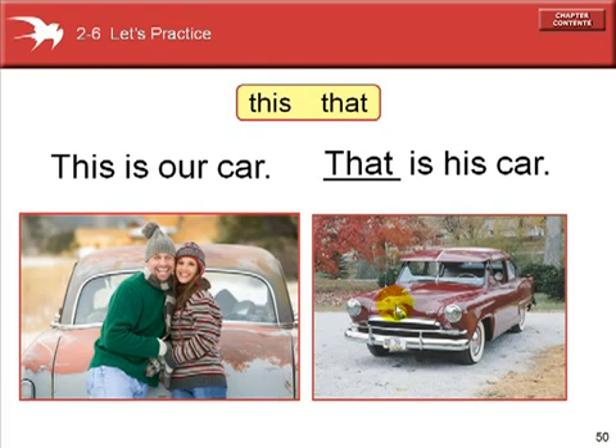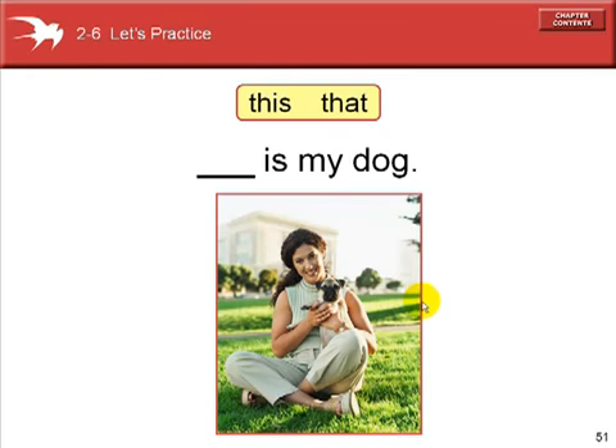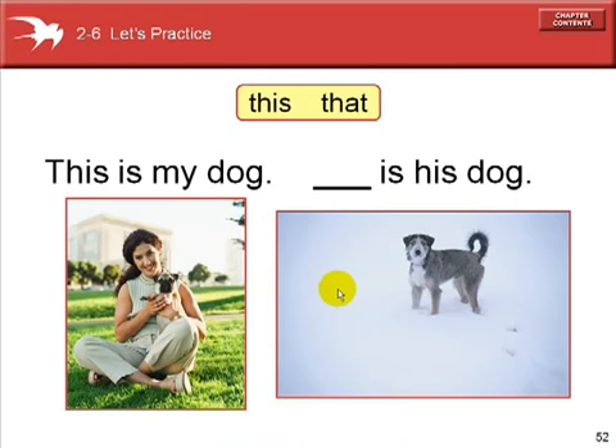This is our car — it's near to us. That is his car — it's far from us. Is the dog near or far? Will we use 'this' for near or 'that' for far? She's holding the dog, so: this is my dog. And that is his dog — that dog is farther away.